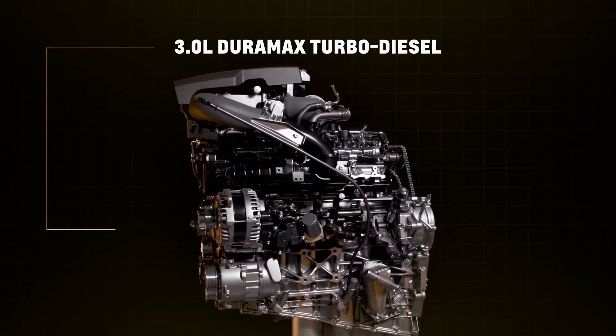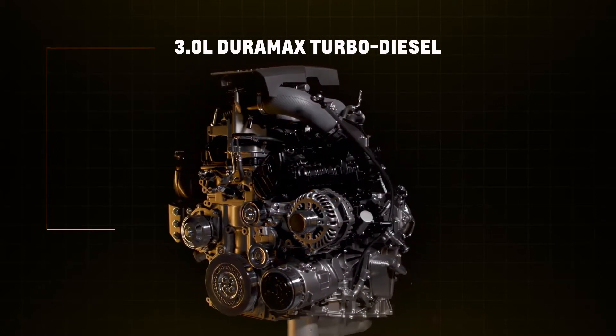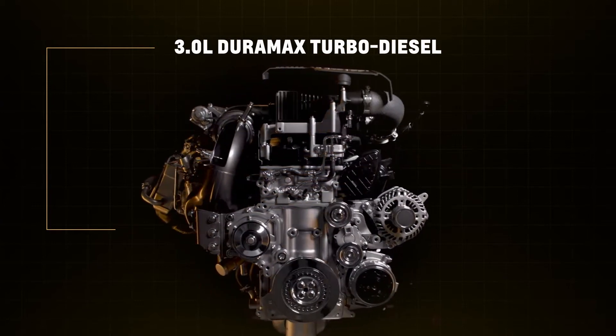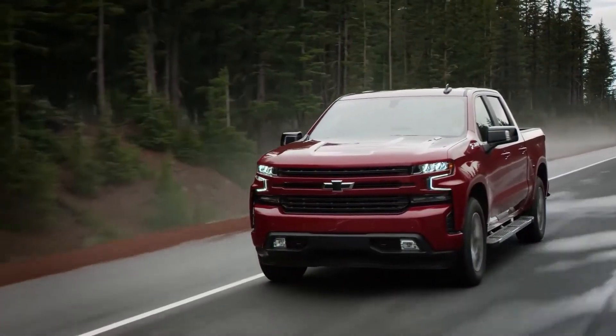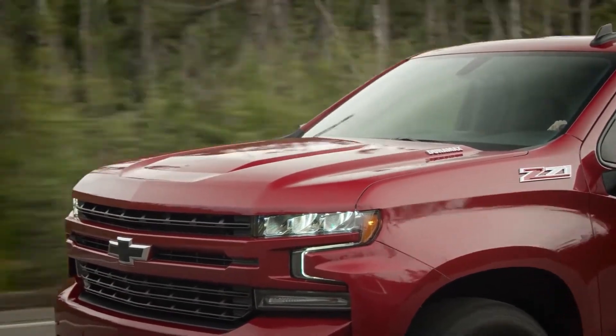The 3.0-liter Duramax Turbo Diesel is the only diesel in this full-size SUV segment and Chevy's first diesel inline-six engine for SUVs. It first launched in the 2020 Silverado and has been impressing customers with its smooth ride and efficiency.